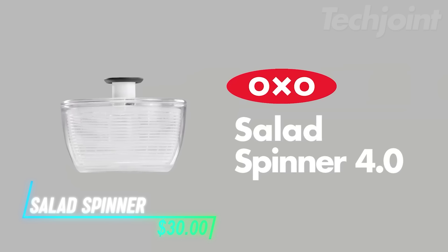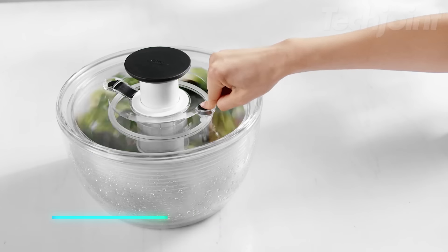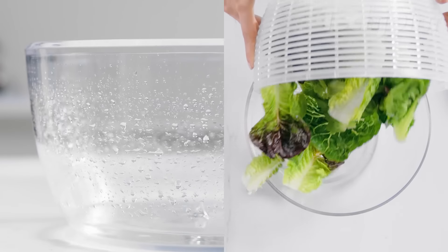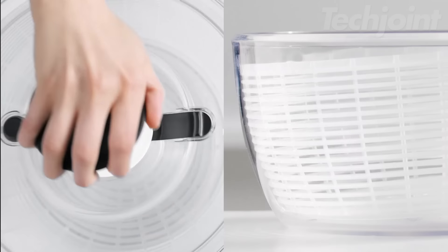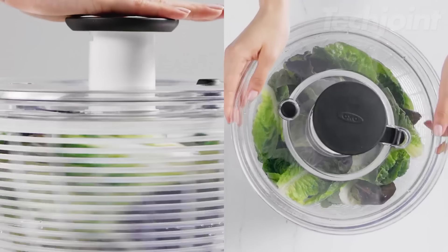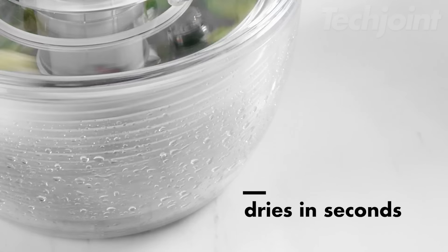This is a salad spinner that makes drying your greens quick and easy with just one hand. The patented brake system lets you stop the basket instantly with a simple press, ensuring your greens are perfectly dried. It features a storage lock that keeps the pump flush with the lid, making it easy to stack and store. The non-skid base keeps everything stable while you spin, and the removable basket can also be used as a colander for rinsing.